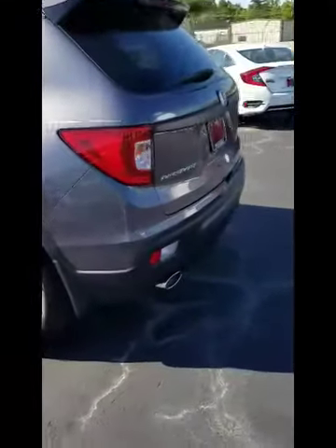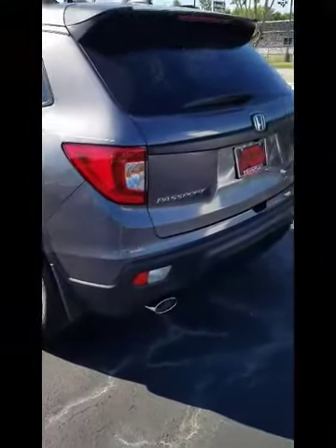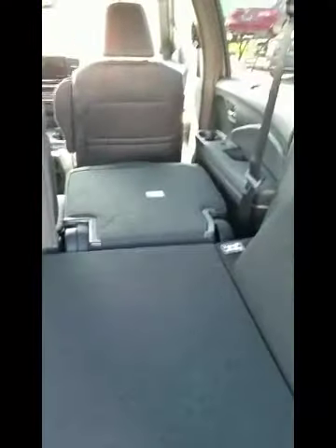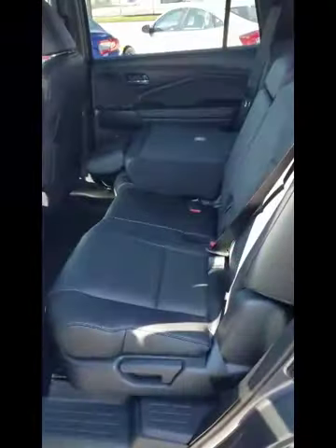Now I'm going to open up the back for you with the power lift gate. As we look into the back here, there's a lot of room. If I press this button right here, we can actually let down the seats, and we can do likewise with the other side. I'm going to let down the power lift gate. A lot of room on the back seat.